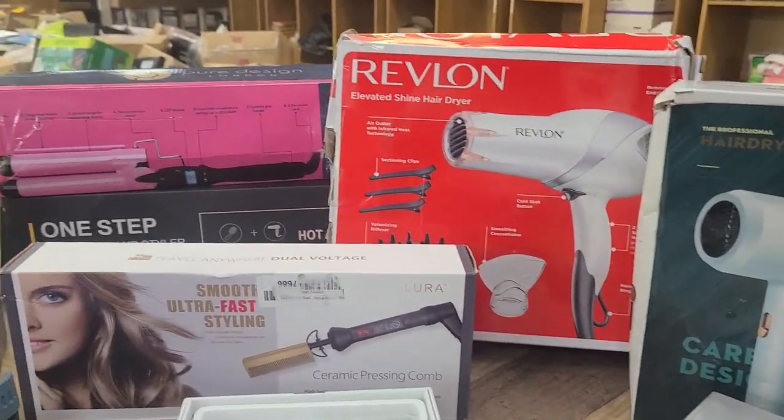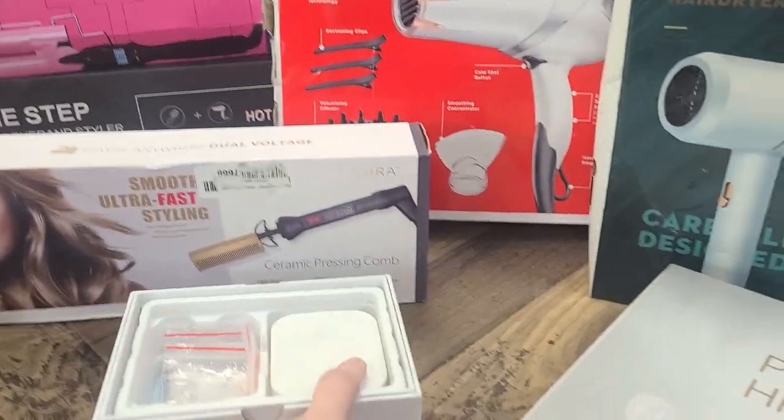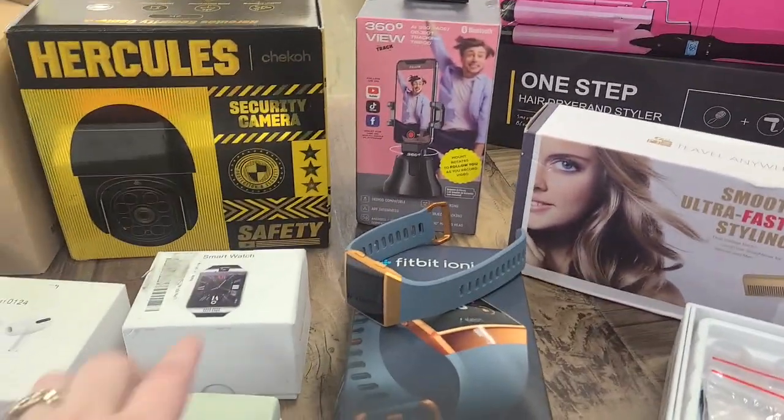More hair dryers. More hair tools. This right here is a hearing aid of some sort. We have smartwatches — several smartwatches this week.